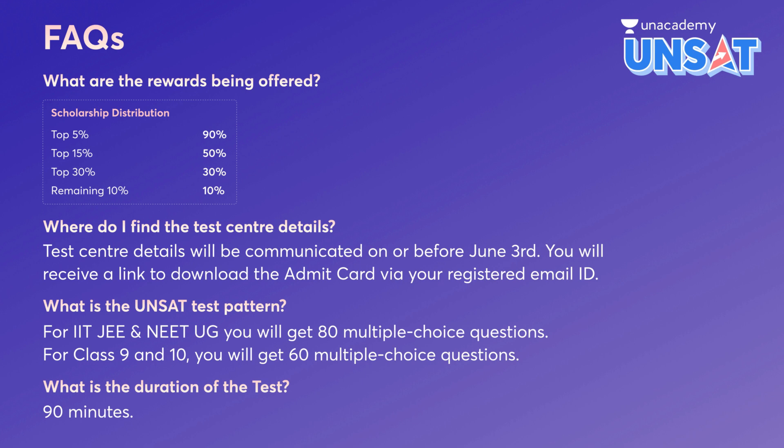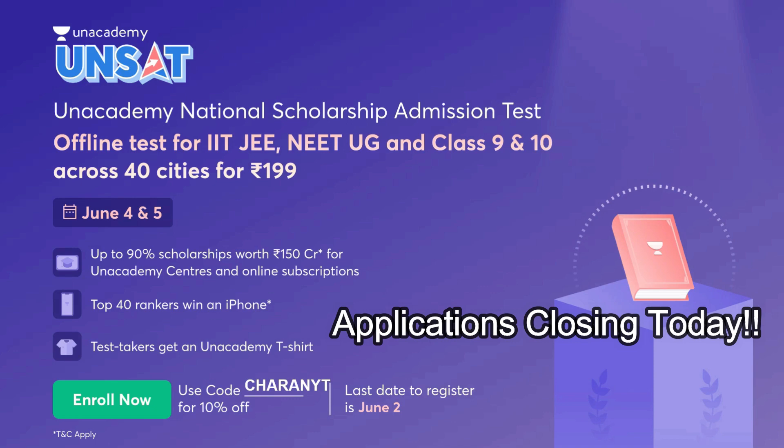These are the scholarship distributions: top 5% will be getting 90% scholarship, and 15% will get 50% scholarship. Test center details will be communicated by June 3rd, and you will receive a link to download the admit card via your registered email ID. The test duration is 90 minutes. For JEE and NEET, you will have 80 multiple choice questions; for class 9th and 10th, you will get 60 multiple choice questions. Use the link in the description and register before June 2nd.